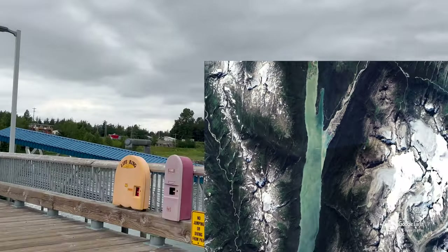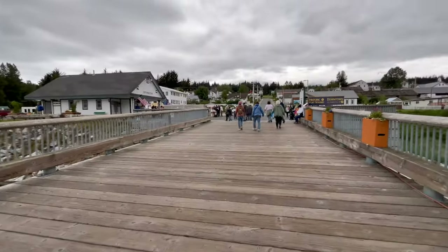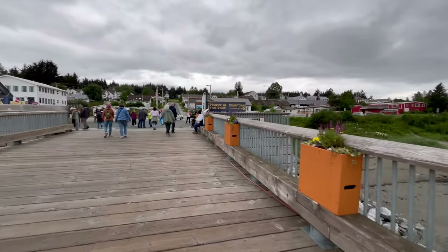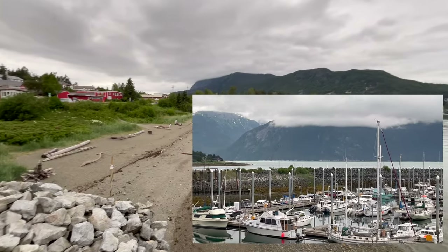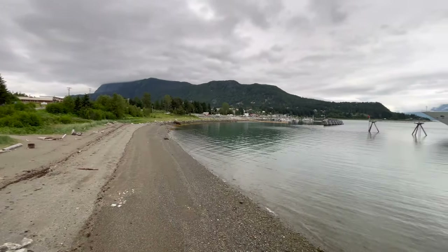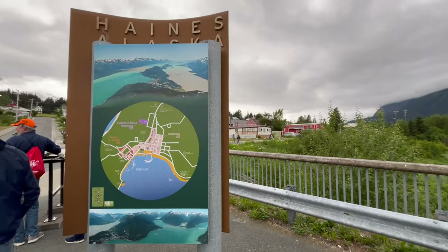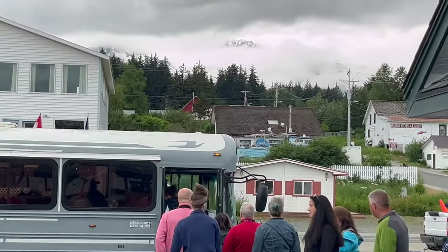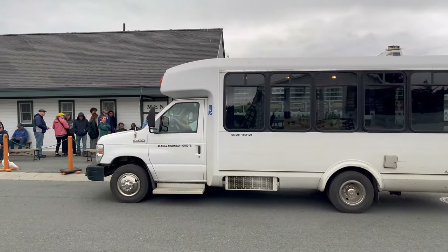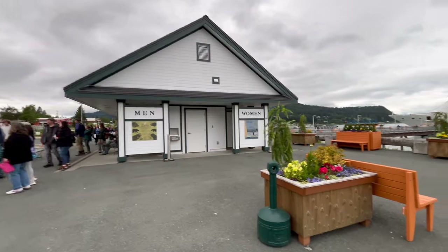The cruise from Skagway to Haines took a little over an hour, and once there, passengers were given about four hours to explore the city or take one of the few excursions. When you get off the ship, you'll walk down the long dock which offers a gorgeous view of Haines Harbor on the Chilkat Inlet. To the right, you'll see a beautiful marina, and beyond that is Main Street. It's only about a half mile from the end of the dock, and there are free shuttles departing about every 15 minutes. When I got there, a lot of people were in line waiting, so I decided to take a walk. This is also the place where you catch the buses for your excursions. They have restrooms here, and free maps and information are also available.